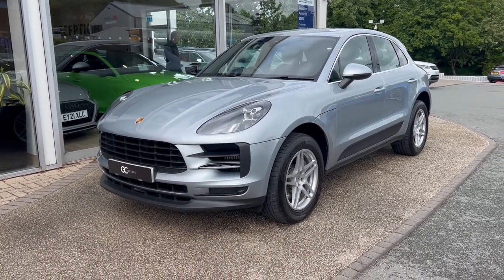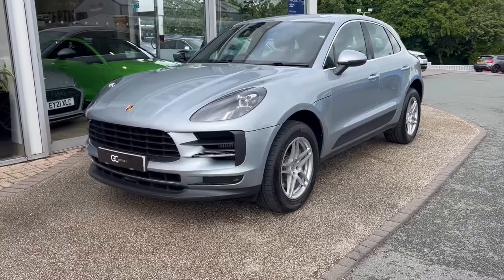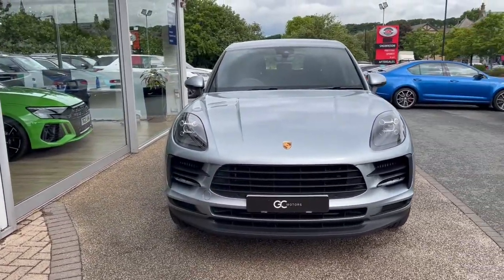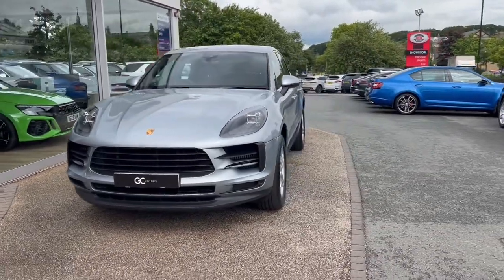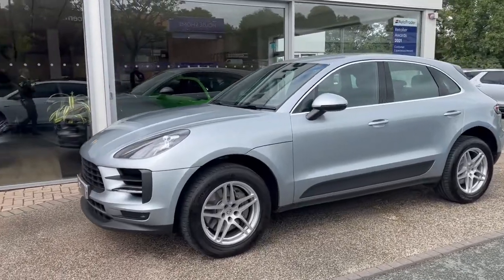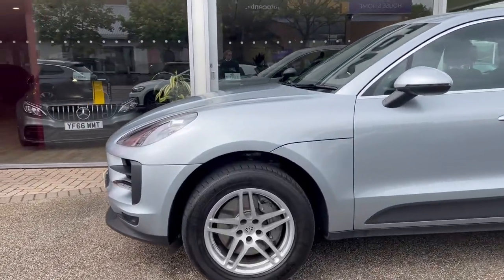This is a one-owner vehicle, still under Porsche warranty until December 2023, finished in a Dolomite Silver paint. We've got the LED headlights up front as well. As we come around the side, you'll see the 18-inch alloy wheels.